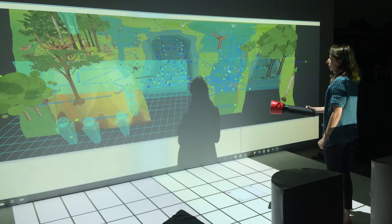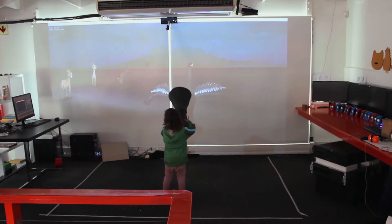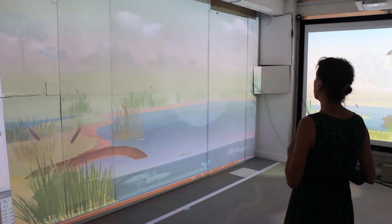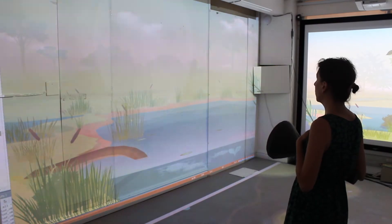One of our big challenges was getting the torch tracking working. Not only did we need to track the position of the torch in 3D space, but we also needed to track its orientation — in other words, its vertical and horizontal rotation in space.